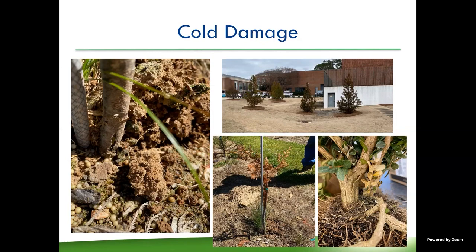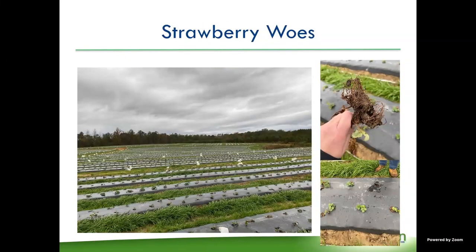We saw a lot of dieback on many different species. Our strawberry woes continued into the spring — we saw a lot of black root rot, which creates small, unthrifty-looking plants that look like they're not growing. This is because we had a cold and wet spring during the beginning of the strawberry season, which is not conducive for plant growth but is conducive for fungi to grow.